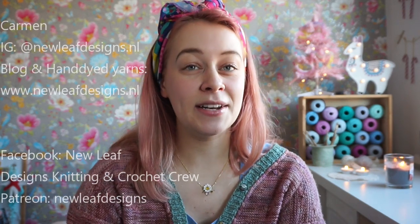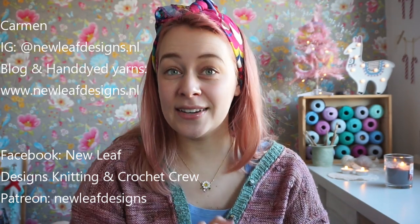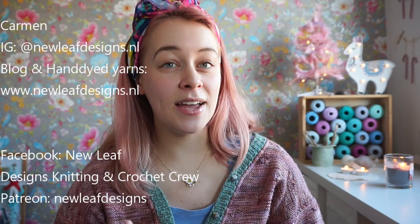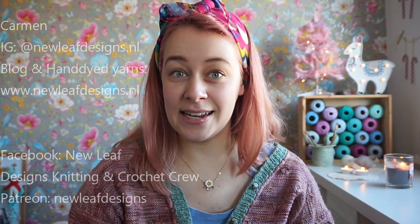Hi guys, and welcome to a new episode of the New Leaf Podcast. My name is Carmen and I'm a full-time knitwear and crochet designer. You can find me on Instagram as @newleafdesigns.nl. This is not going to be a regular podcast episode because I thought it would be fun to go through all the things that I knit or crocheted this year. I use Ravelry to kind of archive my projects, and it's just fun to look back on all the things that I made.